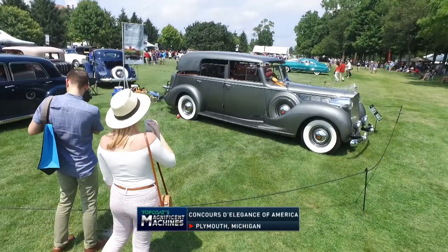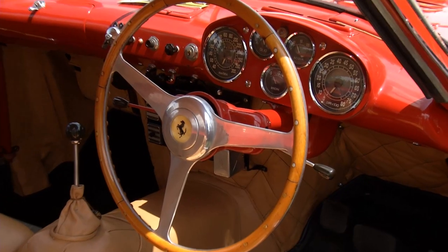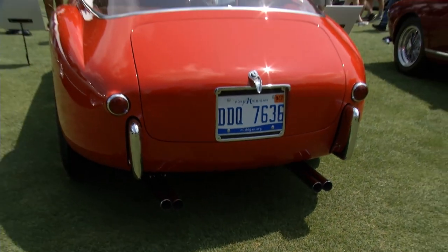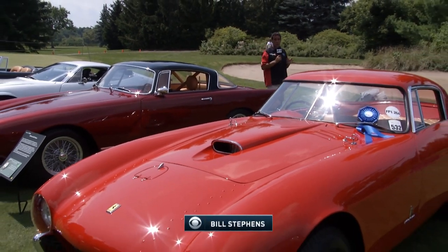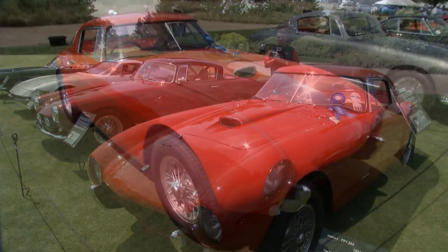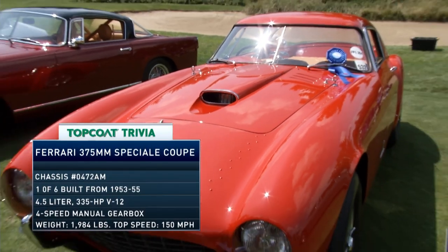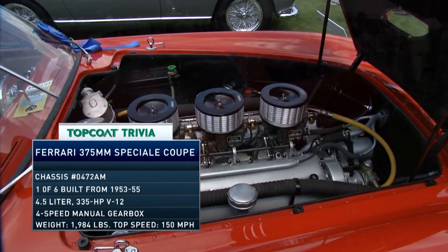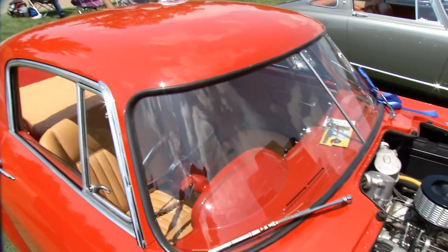Welcome back to Top Coat's Magnificent Machines and the Concours d'Elegance of America. Ferrari is the featured marque this year, and you're going to see just about every single iteration of great Ferrari road car here, including this 1954 Ferrari Mille Miglia Berlinetta by Pininfarina. When this car was restored, they consulted Chuck Jordan, one of the styling chiefs at General Motors at the time, to make sure they got the color red just right.